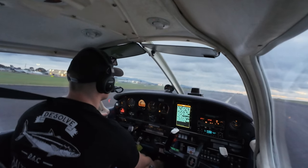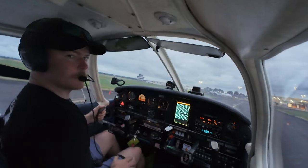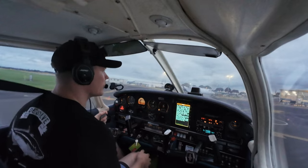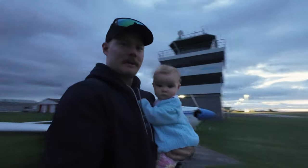Beautiful, made it to New Plymouth! There was a little bit of a hot entry but it was good — learning a new airport. New Plymouth traffic, Cherokee Delta Golf Lima clear of runway 23. Beautiful, we're out of here, made it in to New Plymouth. Running out of light. Thanks to the crash fire guys for letting us in, sorting us out and hanging around.